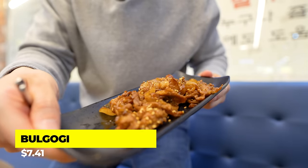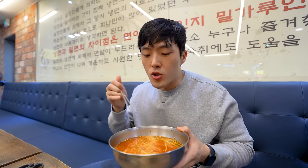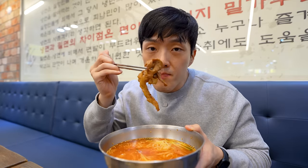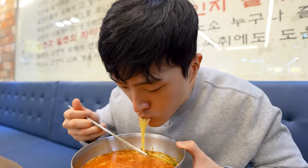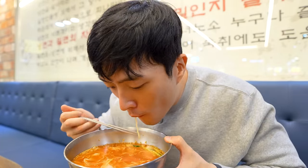I love the fact that they have bulgogi as their side menu. It's marinated beef — very easy to find in Korea. It's very sweet and has a lot of that smoky flavor as well. Now let me show you guys what a lot of Koreans like to do — they take this bulgogi, lots of it, and eat it with the noodles. Wow, it's a match made in heaven.